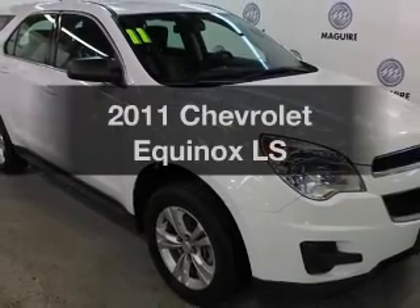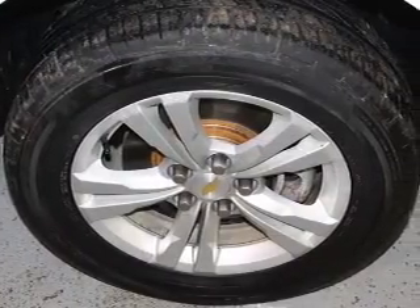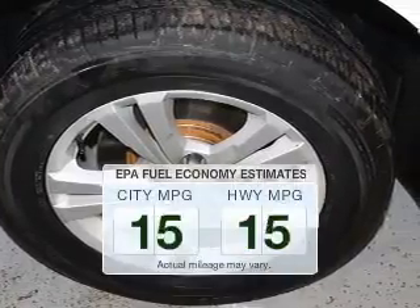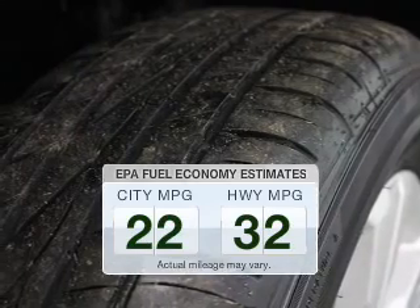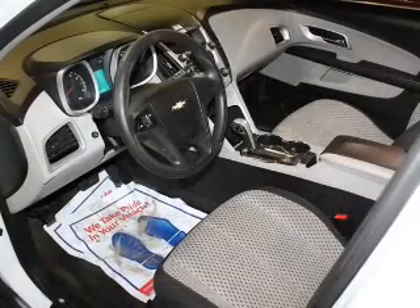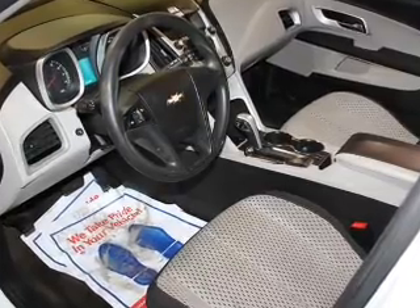Check out this 2011 Chevrolet Equinox. Everything you need under one roof with this great vehicle. Save your money — make fewer trips to the gas station when driving this fuel-efficient vehicle. The powertrain includes front-wheel drive with a reliable engine that responds smoothly to its automatic transmission.